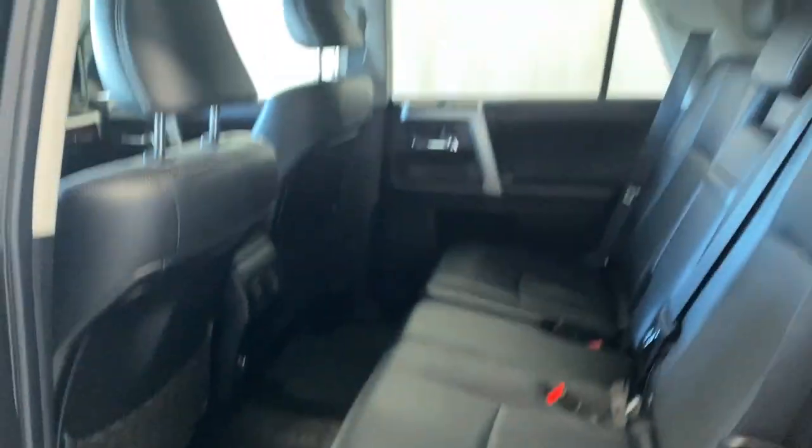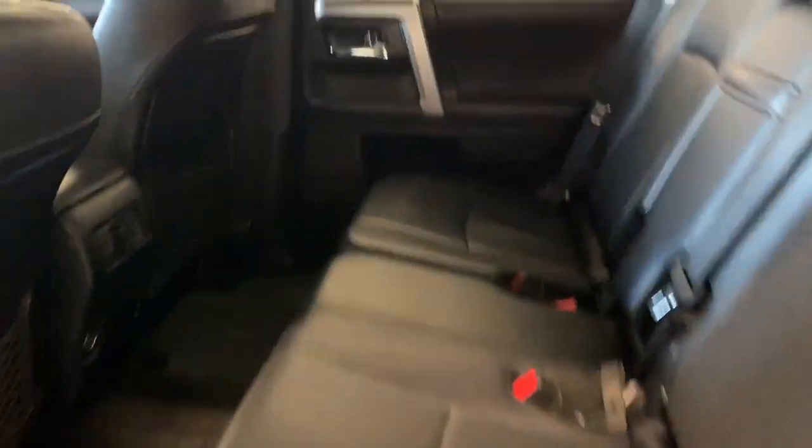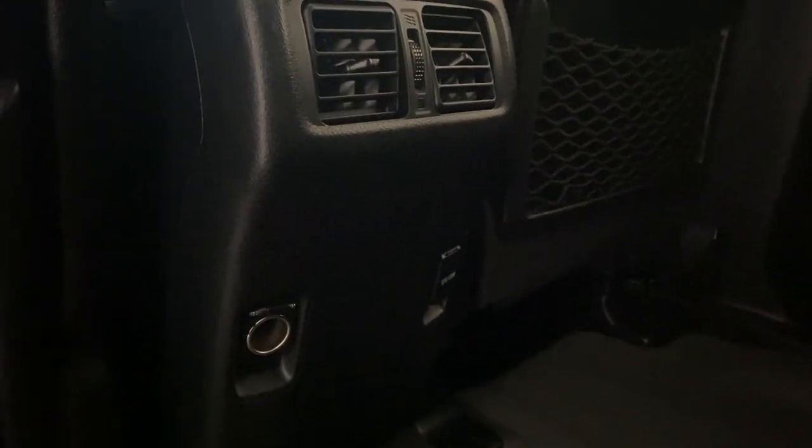Coming to the back here, we do have a nice armrest with power windows. Tons of legroom and headroom in the rear. Premium leather upholstery same as we have in the front, with mesh storage compartments in the back of the seats. Two rear air vents and two 12-volt outlets on either side for each passenger.